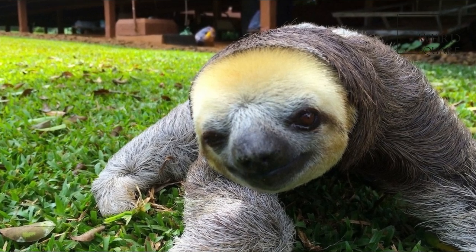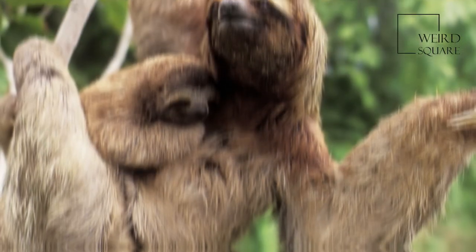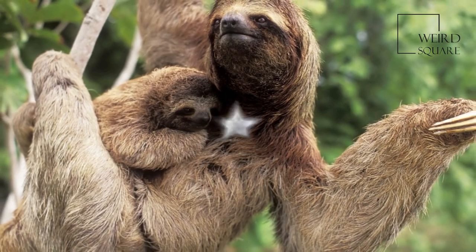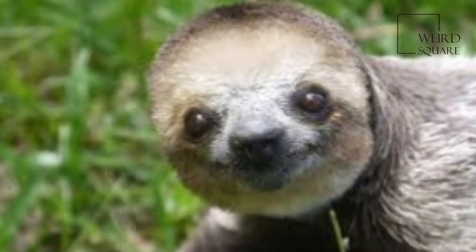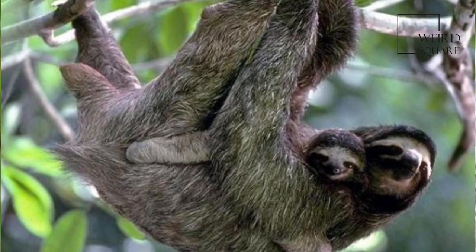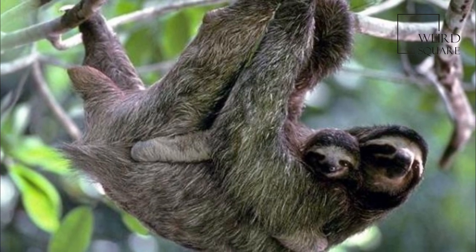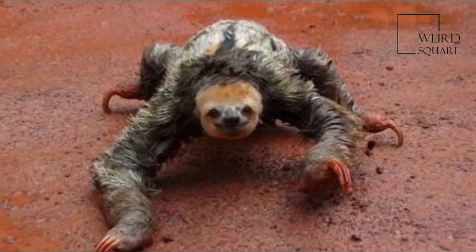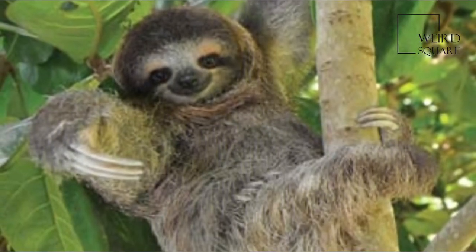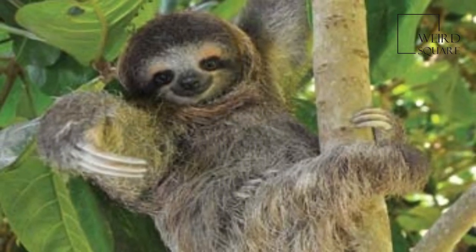The pale-throated sloth is a species of three-toed sloth that inhabits tropical rainforests in northern South America. It is similar in appearance to, and often confused with, the brown-throated sloth, which has a much wider distribution. Genetic evidence has been interpreted to suggest the two species diverged only around 400,000 years ago, although the most recent evidence indicates the split was closer to 6 million years.